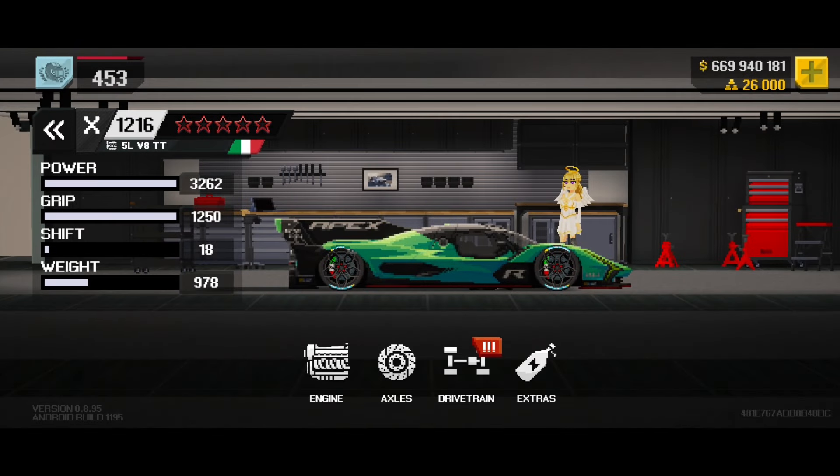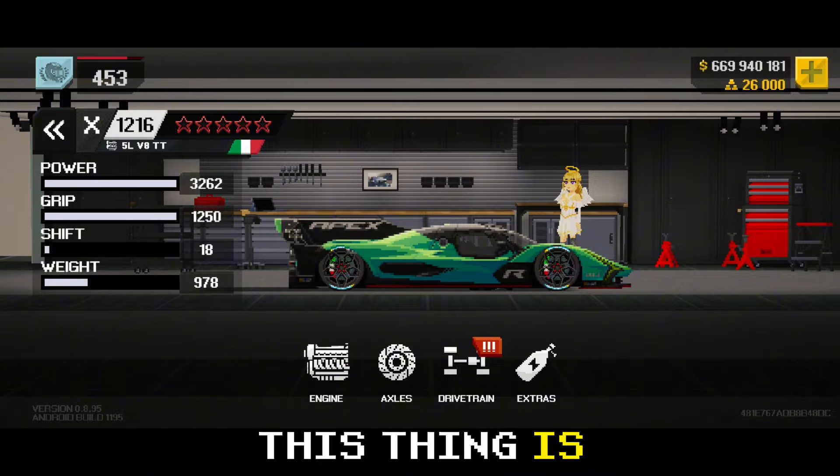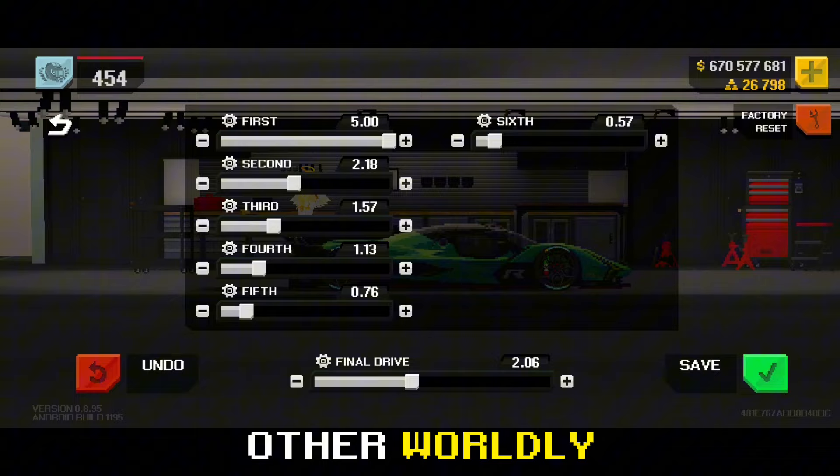Lamborghini SC63 LMDH — these are its max stats. This thing is fast and that shift speed looks otherworldly.